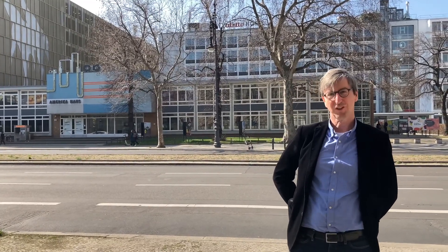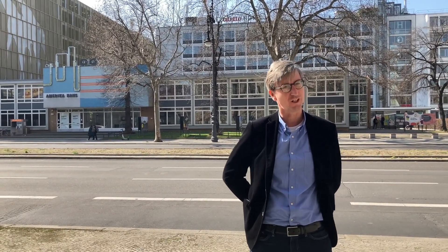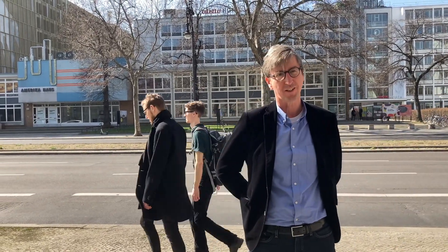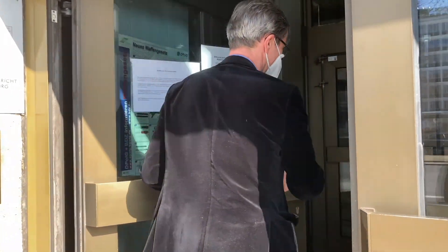You can see behind us the America House. It's just across the road, and the America House is a very important building for us Berliners, because during the Cold War we had many cultural events there. As you may know, the American troops protected us against the Soviets.